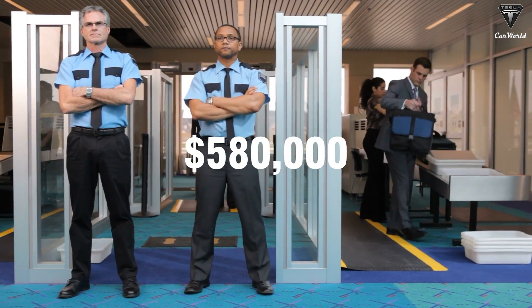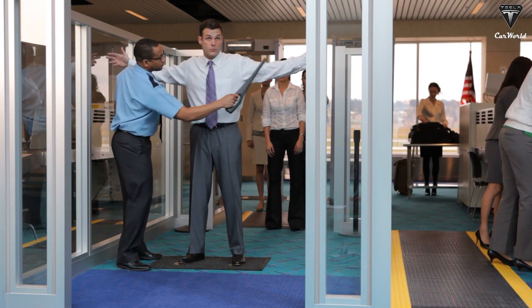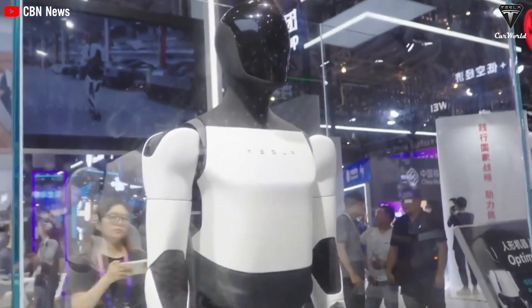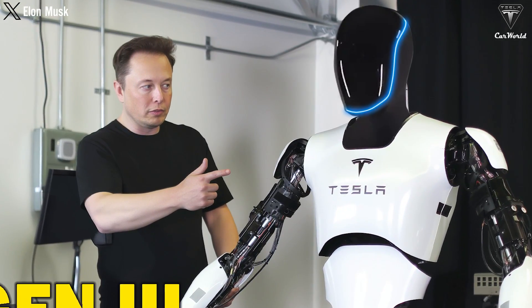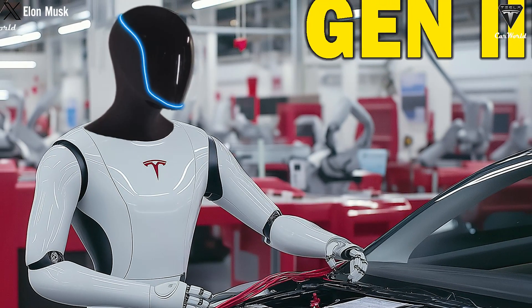$580,000 is the amount of money a business can save over 20 years in labor costs by purchasing a TeslaBot security guard for $20,000 instead of hiring a human worker for $600,000 over this time. Imagine how much money you can save with your current company size. Deciding between humans and robots could be a complete game-changer.